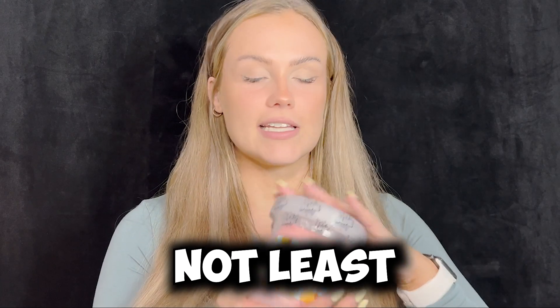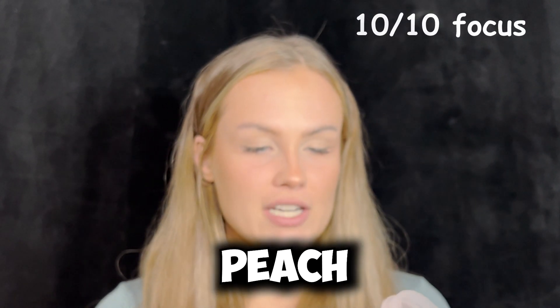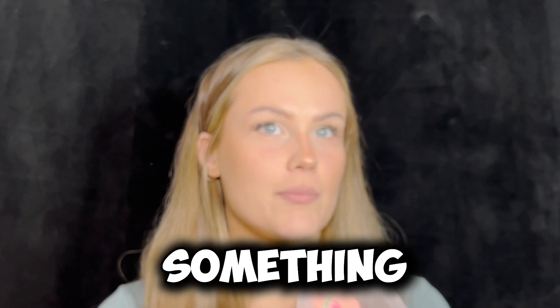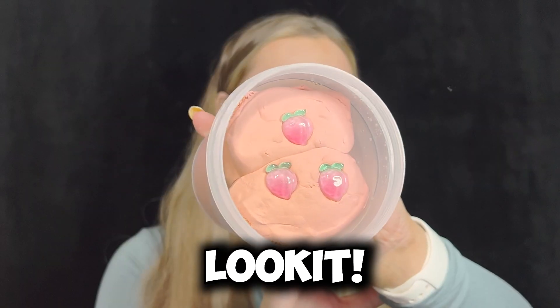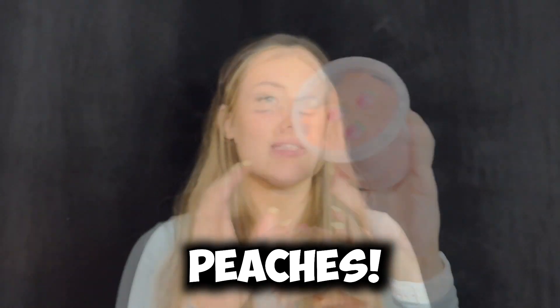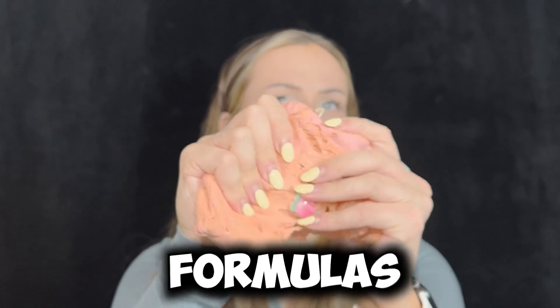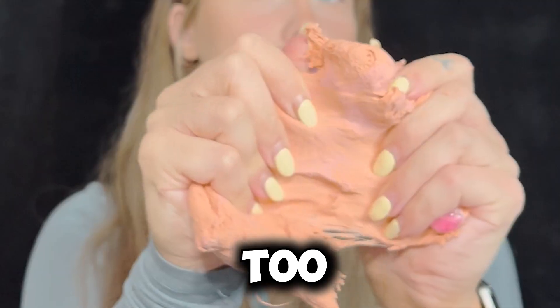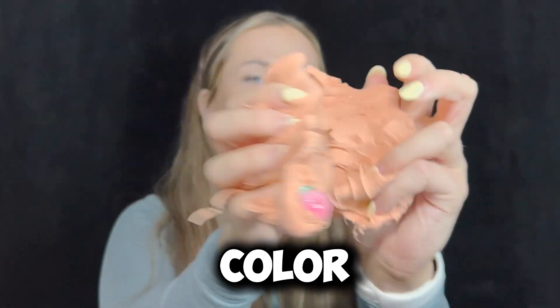Okay, last but not least. This one is peachy keen. I thought these little peach charms were gonna be like orange or something, but they're like these little crystal-y peach charms — look at them, they're like little crystal peaches. Oh, this formula is a little thicker too. I kind of like that. Such a pretty peach color as well.